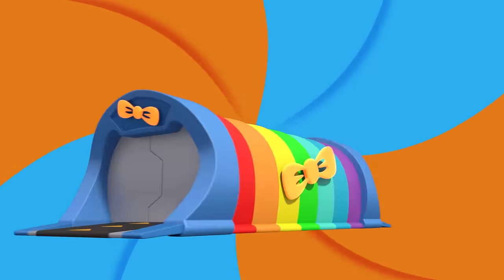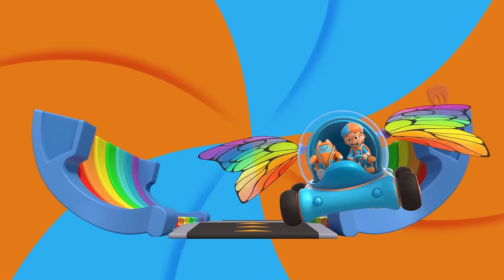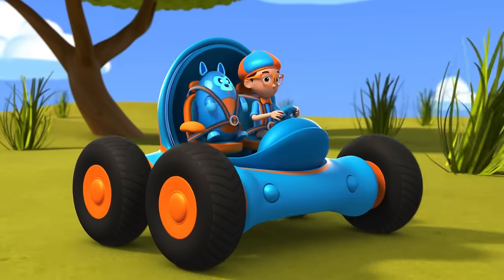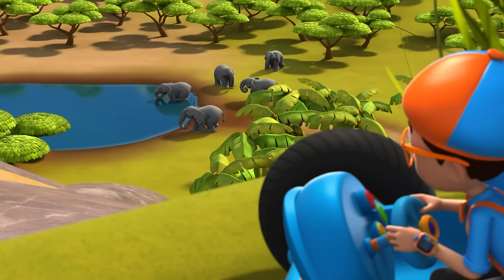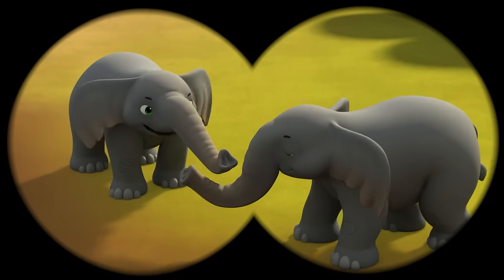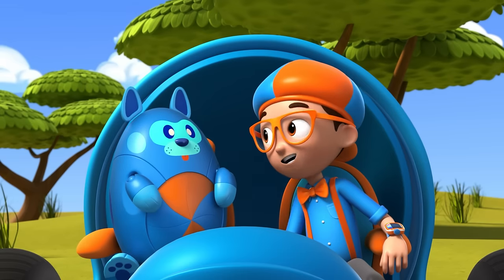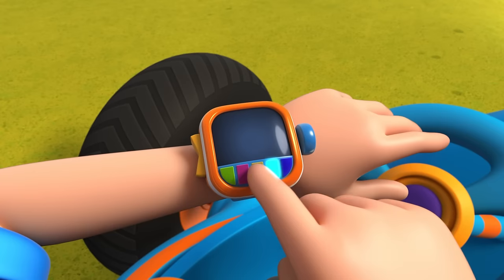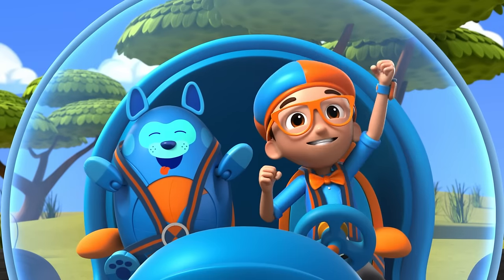Activate Blippi Station! It's time to get up and shout, I wonder what we'll learn about. Blippi! Look at all those elephants! I wonder, what do elephants use their trunks for? We should go ask one and find out. I'm gonna need a water hose and duck feet. Water hose, duck feet confirmed. Activate Blippi Station!